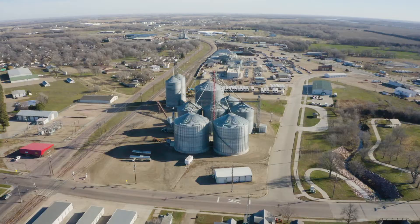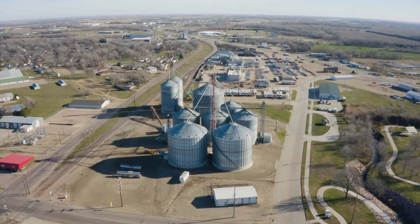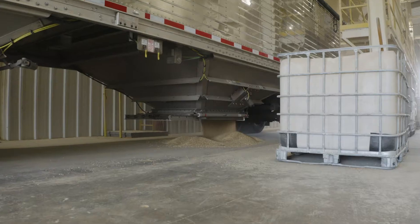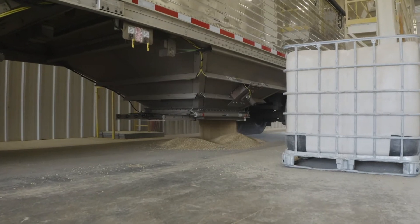Yaggy's is a family-owned business in Yankton, South Dakota. It was originally purchased in 1969. Here in Yankton, we have a feed mill, a liquid feed business, a grain operation, and then our oat processing facility.